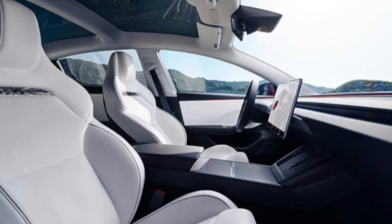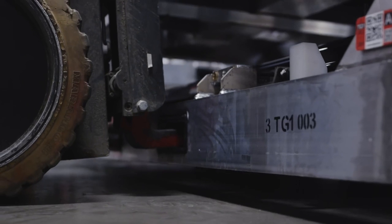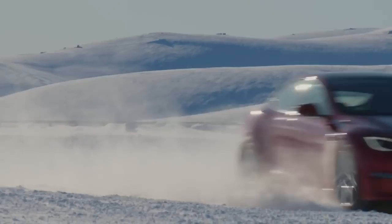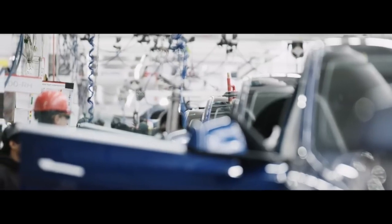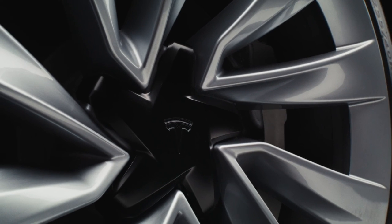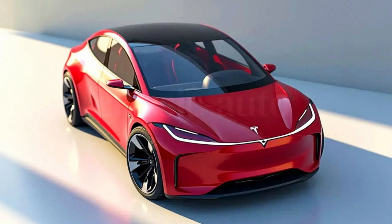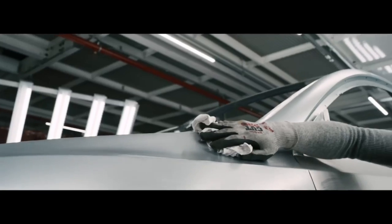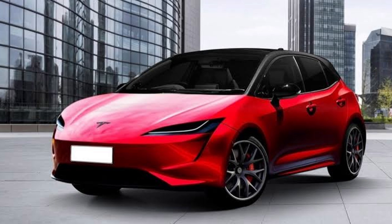Strong rumors from reliable sources indicate that the Model Q will be an integral part of Tesla's future robo-taxi network — the same one Elon Musk has been promising for years, which is now beginning to take shape. Imagine parking your car at night, and while you sleep, it roams the streets picking up passengers and generating revenue for you. Tesla has been talking about this idea since the Model S era, with the concept of the Tesla network — a sort of autonomous Uber. With its compact size, affordable price, and autonomous capabilities, the Model Q is the ideal candidate to become the foundation of this digital fleet.